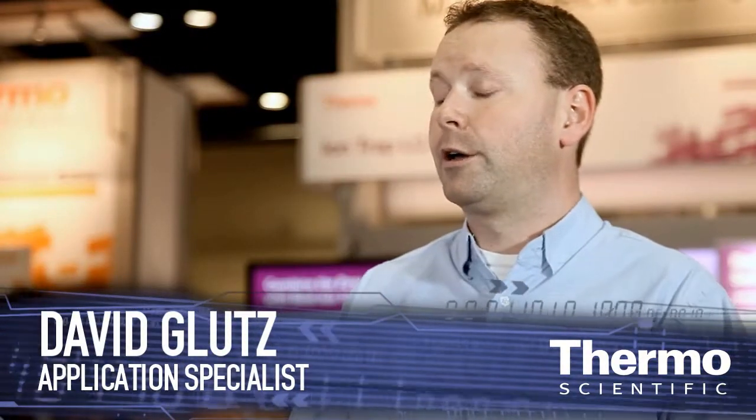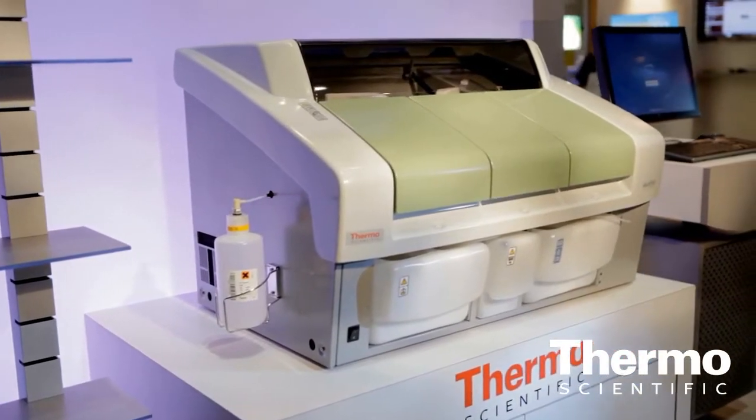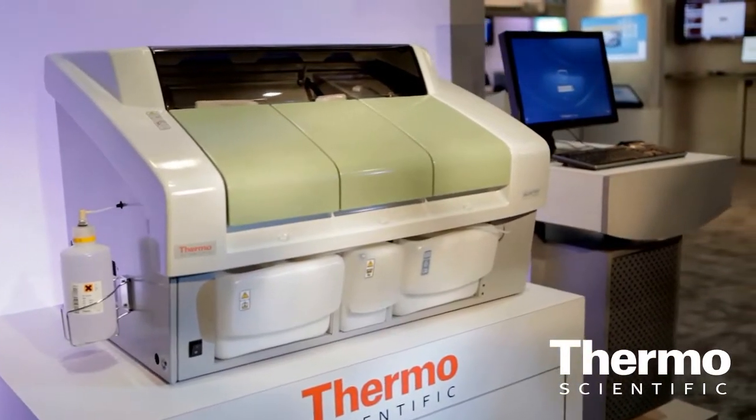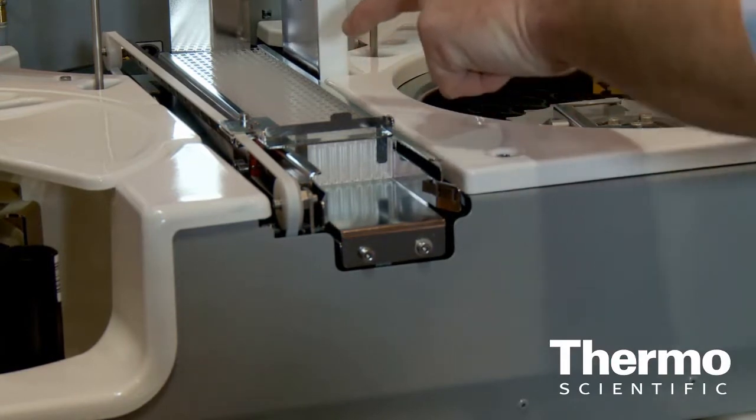This is our new instrument that can analyze for bitterness in beers, among other things, of course. For the bitterness test, for example, and many of the other tests, we have ready-made reagent kits where the analyst can just take them and put them on the instrument and analyze the samples.